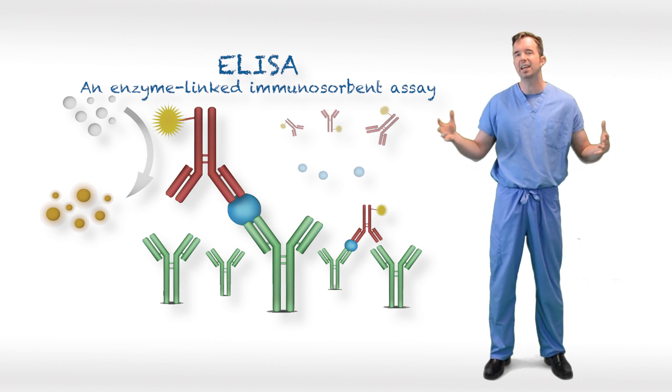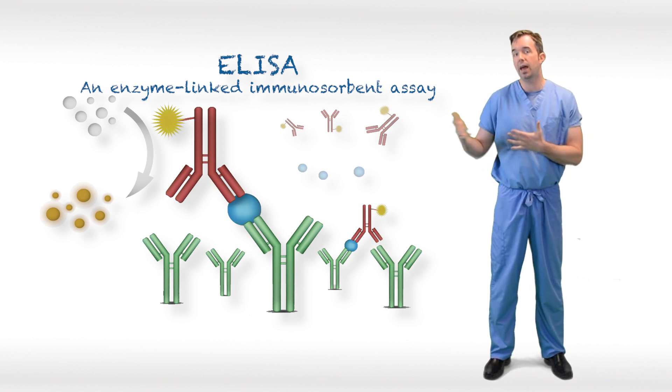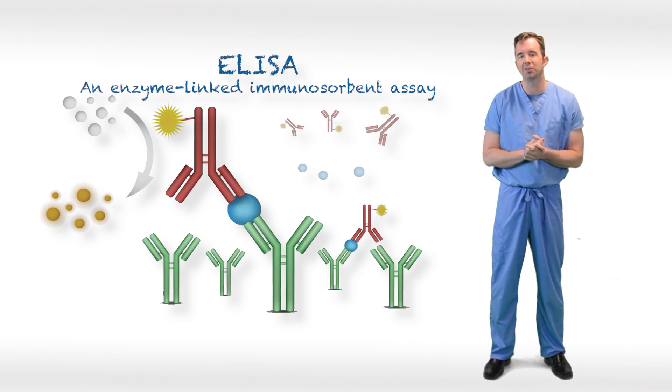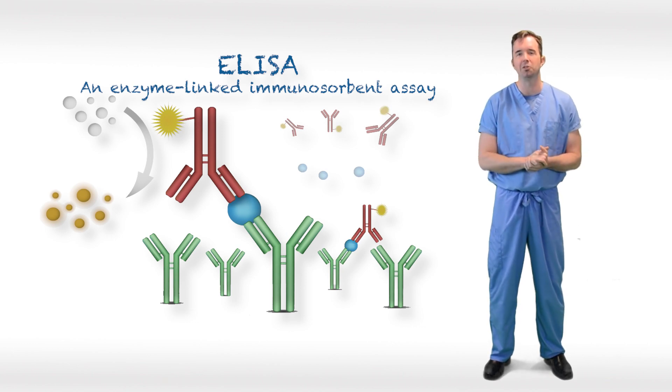The IgG test remaining positive will be important moving forward, so we can detect from an epidemiological standpoint who has had an immune response to the virus. I hope this video on COVID-19 viral testing was beneficial to you. Please subscribe to our channel and look for more videos in the future.